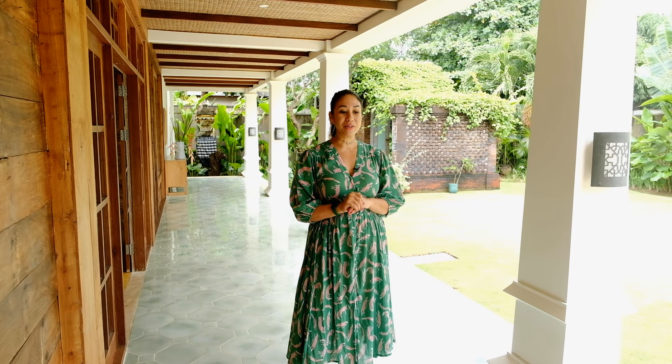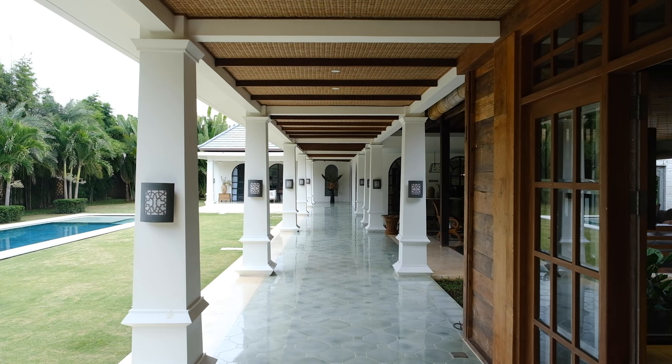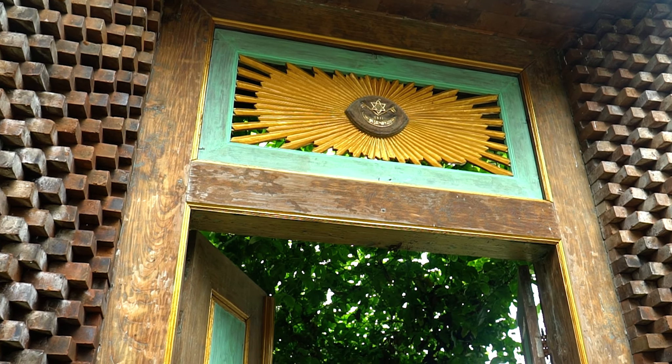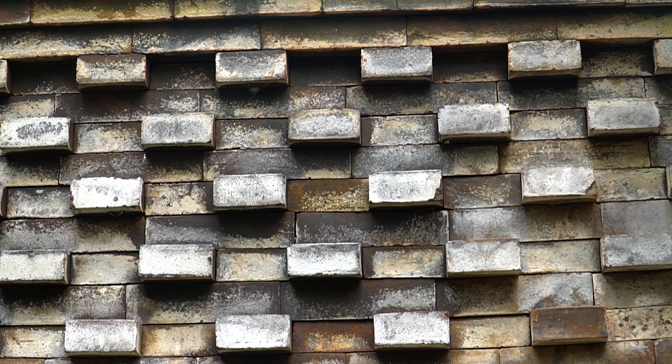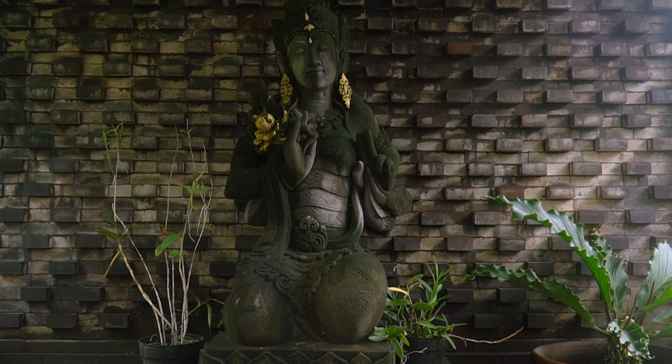One of our favorite parts about this house is all the little craftsmanship details. One of those is the tile — we sourced it in Jogja. These are cement tiles, but we hand cut and hand laid them so that you get this beautiful pattern. Another element we really love is the brickwork, which you can find throughout the house. One of those places is in our entranceway — it's a traditional Balinese geometric motif, and we brought it into the entranceway and also into the bathrooms.